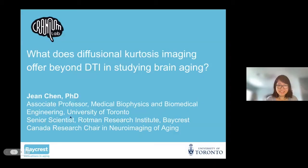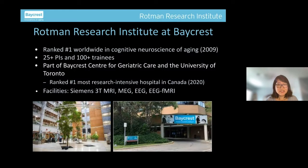Thank you so much for that kind intro and it's truly my pleasure to be here today. Sorry not to be able to attend in person — it would have been a pleasure to revisit Dallas. My lab is at the Rotman Research Institute at Baycrest, which when I joined was ranked number one worldwide in cognitive neuroscience of aging.